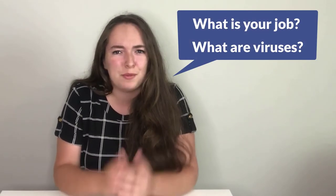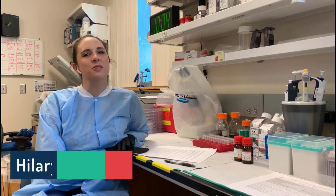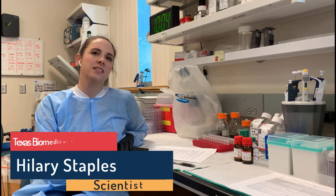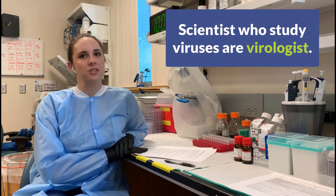So welcome, Dr. Staples. Thank you for joining STEM Space at Home. Can you tell us about what you do and what exactly are viruses? Hi, my name is Hilary Staples, and I am a scientist. I study viruses, and a scientist that studies viruses is known as a virologist.